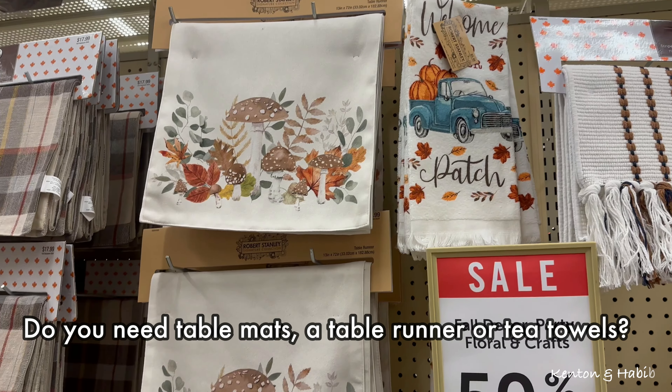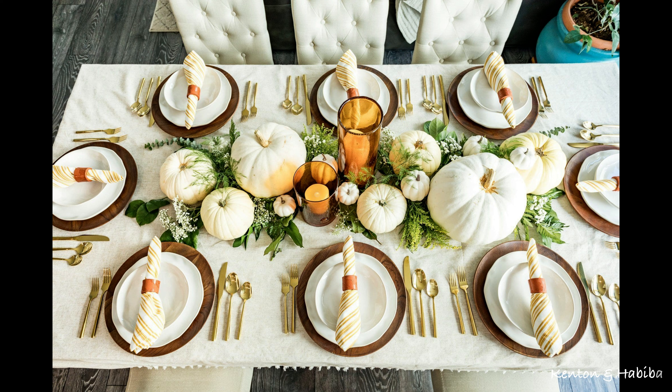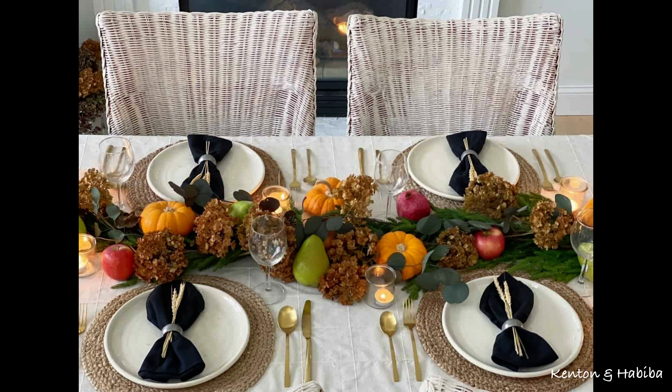Here are a few inspirational Thanksgiving tables. Aren't these beautiful? Love the pumpkins, the silverware, the paper table runner - that's a great idea. Love all the candles - that looks super magical - and the pumpkin soup, and the simplicity of this very traditional one.